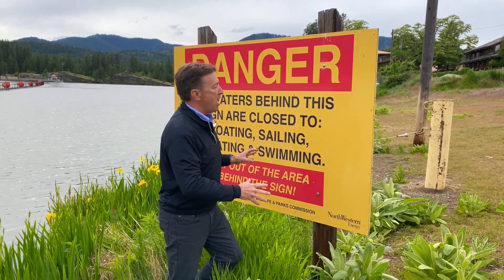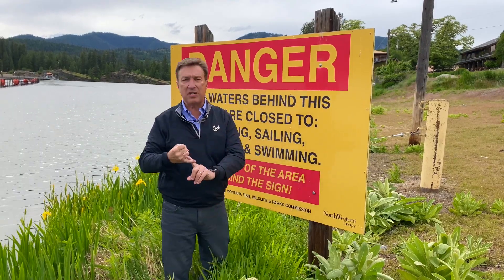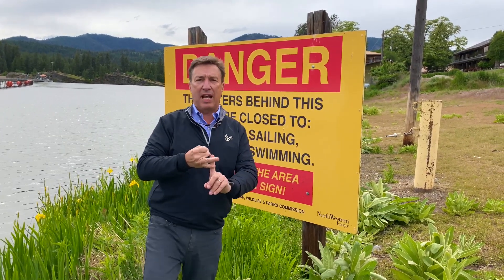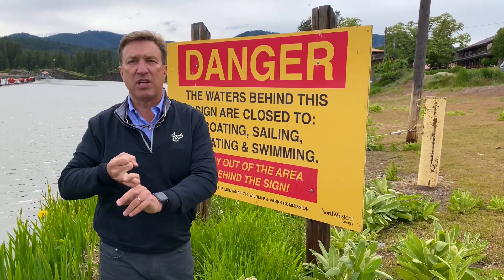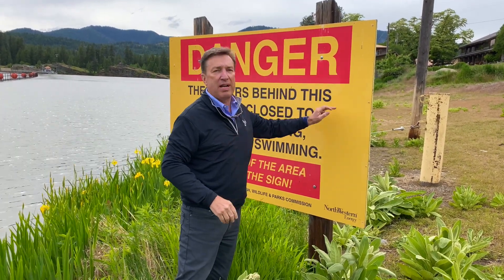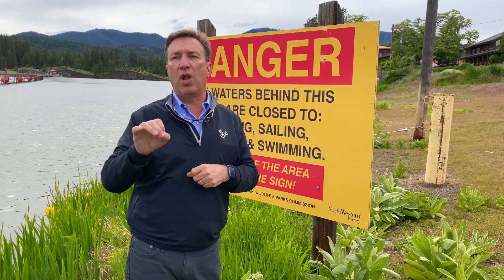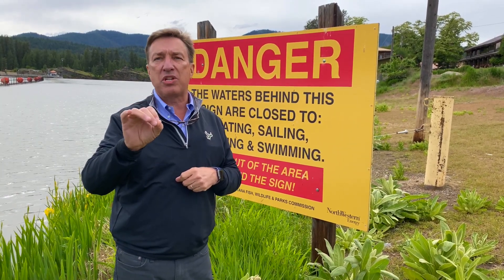We've got several things going wrong. Number one is the color combination: yellow on red. Red is a danger color — it signifies danger. Yellow is a warning color — it signifies warning. However, on a sign, the combination of red and yellow makes it really difficult to read because the brightness coefficient is too low.